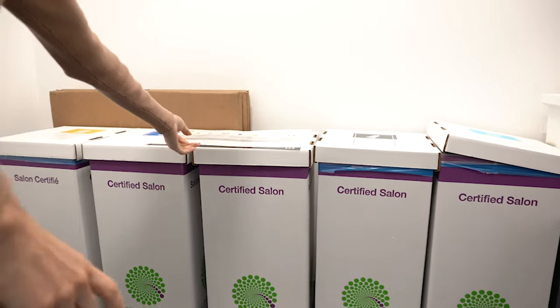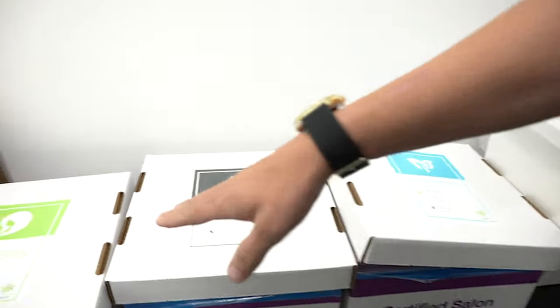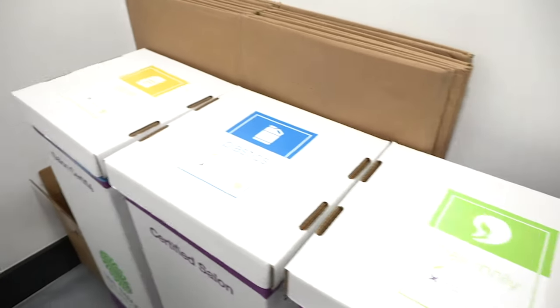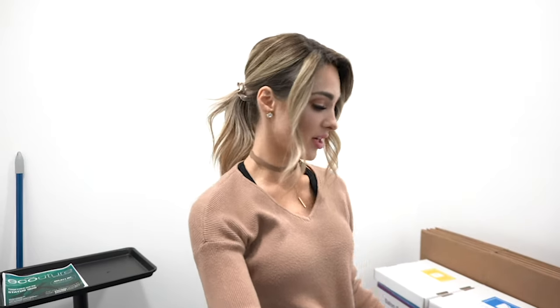These are all the different things that we actually recycle: single use items, metals, hair, only plastics, and paper. We are the only full service salon in South Carolina that offers this at the moment. There is one other place in South Carolina, but they're just a bridal boutique, so they don't fully offer all the services of a full service salon.